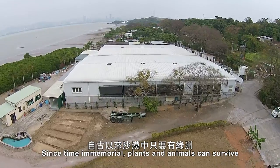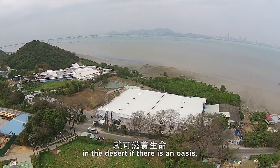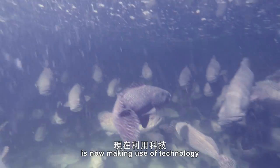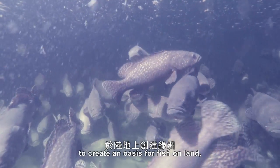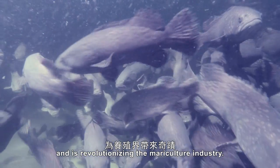Since time immemorial, plants and animals can survive in the desert if there is an oasis. Aquaculture Technologies Asia Limited is now making use of technology to create an oasis for fish on land, and is revolutionising the mariculture industry.